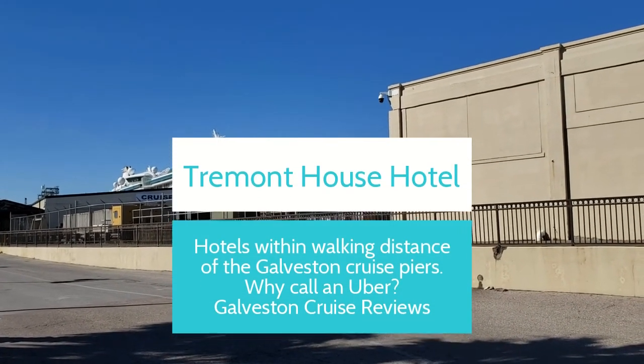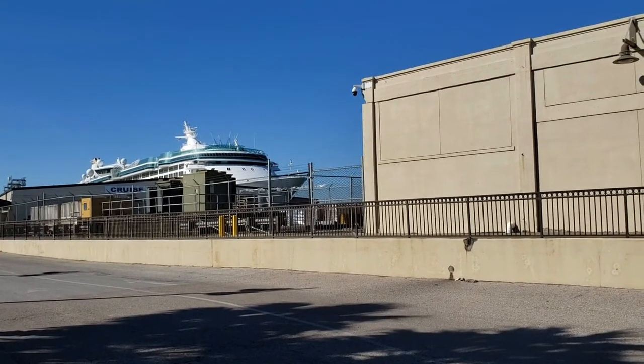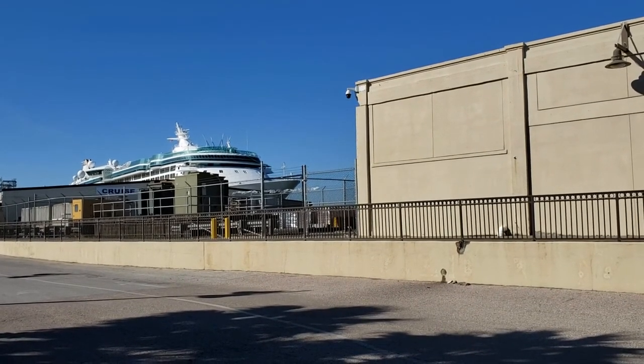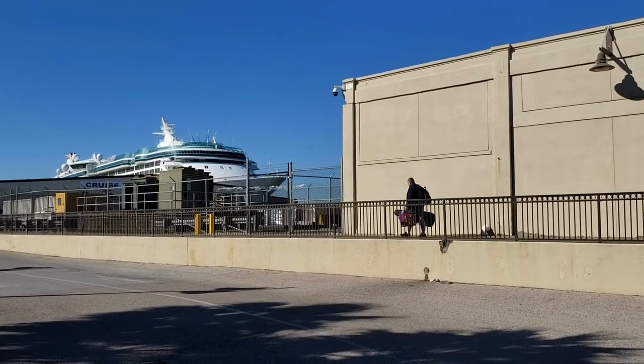Hi, this is Bill with GalvestonCruiseReviews.com and I wanted to give you a sense of what hotels are within walking distance of the cruise piers in Galveston. We've previously uploaded a video of the very short walk from the Harbor House Hotel to the cruise piers, but right now I want to show you how to get from here to the Tremont House and back.